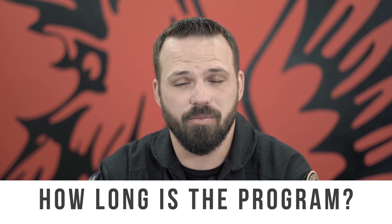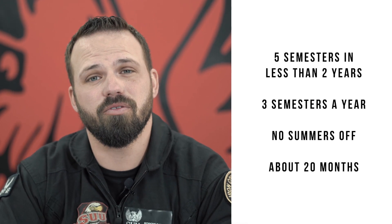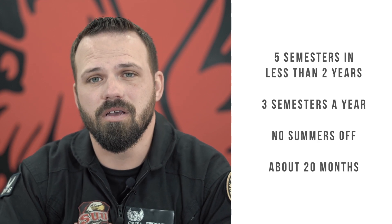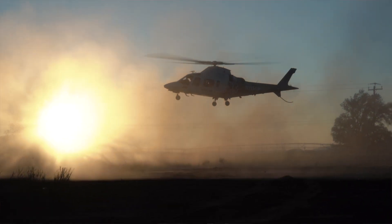The next question is: how long does this take? Our helicopter program is designed to take five semesters, which gets you done in less than two years since we do three semesters a year — we don't take summers off. You can get it done in about 18 to 20 months. You go from zero to being out in the industry with a job in less than two years, earning an associate's degree, commercially certified, and certified as a flight instructor.